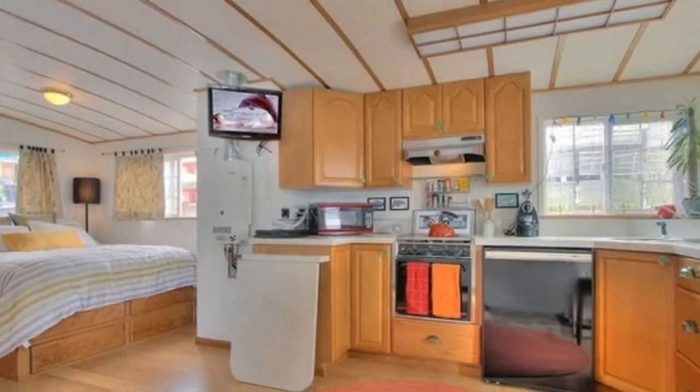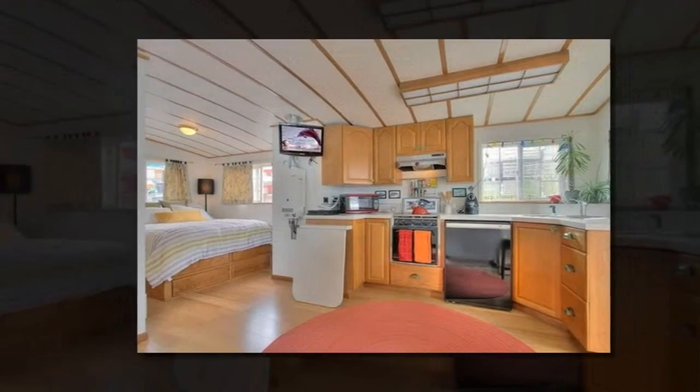Through the front door you will see there are lots of windows all around to bring in natural sunlight into the large spacious living room.